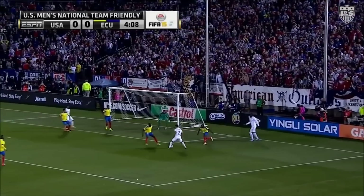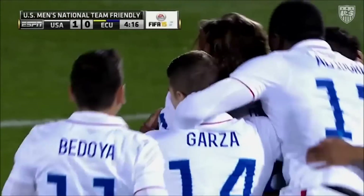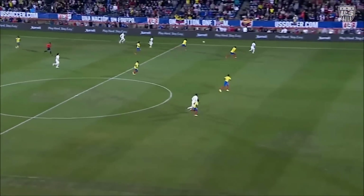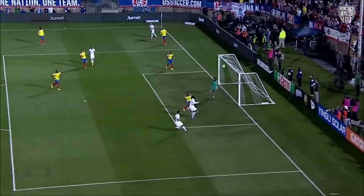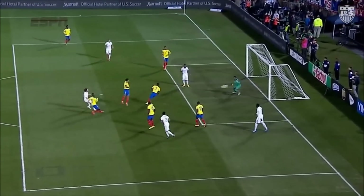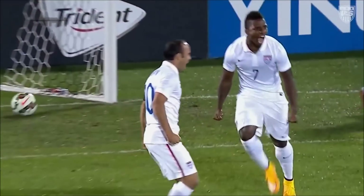That will please Klinsmann. Yedlin plays it inside and Diskarud scores — USA ahead within 5 minutes, and Donovan involved in the build-up. Diskarud with the emphatic finish. This goal starts all the way back when Timmy Chandler came all the way back, drew the foul. Greg Garza, very aware of the situation, plays a quick one. Landon Donovan running forward — great recognition from DeAndre Yedlin to pick up his head, find Diskarud, and allow him to hit it first time — very similar to the goal Mix Diskarud scored in the World Cup run-up. United States up 1-0 early.